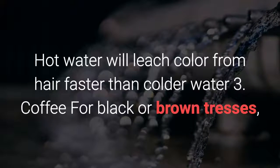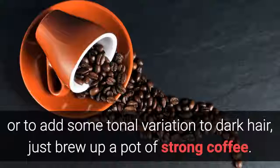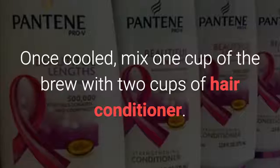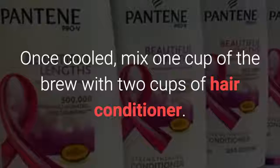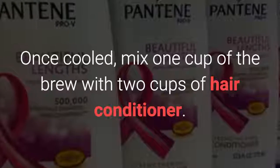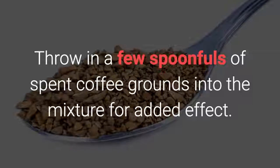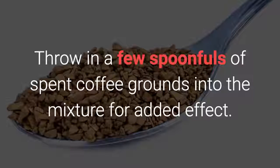For black or brown hair, or to add some tonal variation to dark hair, just brew up a pot of strong coffee. Once cooled, mix 1 cup of the brew with 2 cups of hair conditioner, and throw in a few spoonfuls of spent coffee grounds into the mixture for added effect.